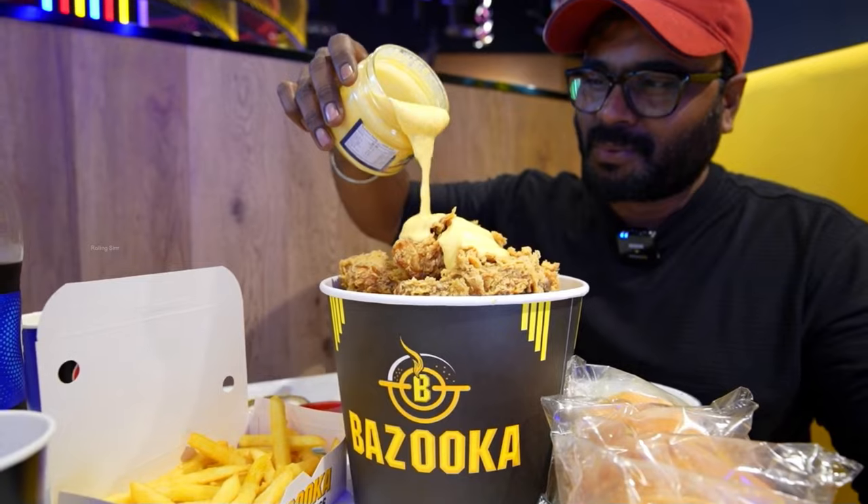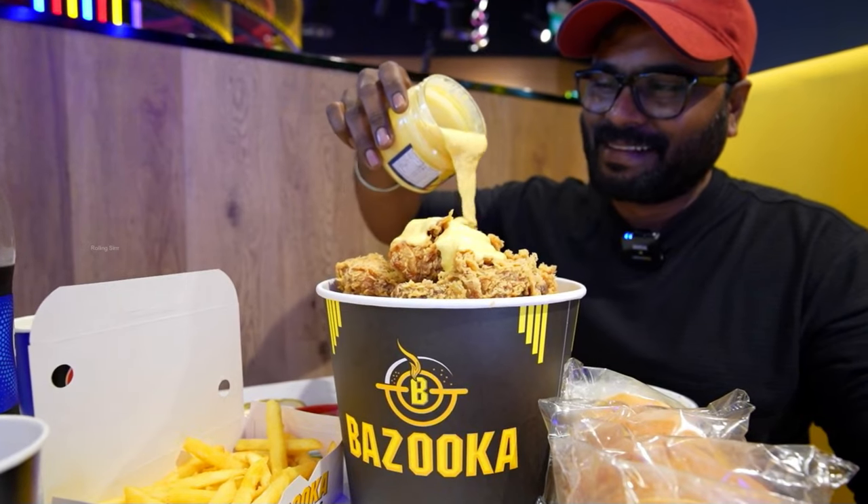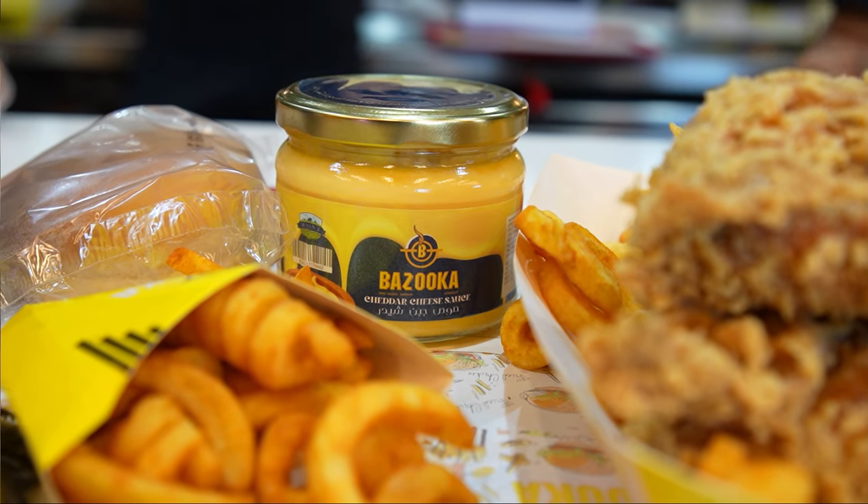Here they have fried chicken and cheese. It is a food spot for fried chicken.